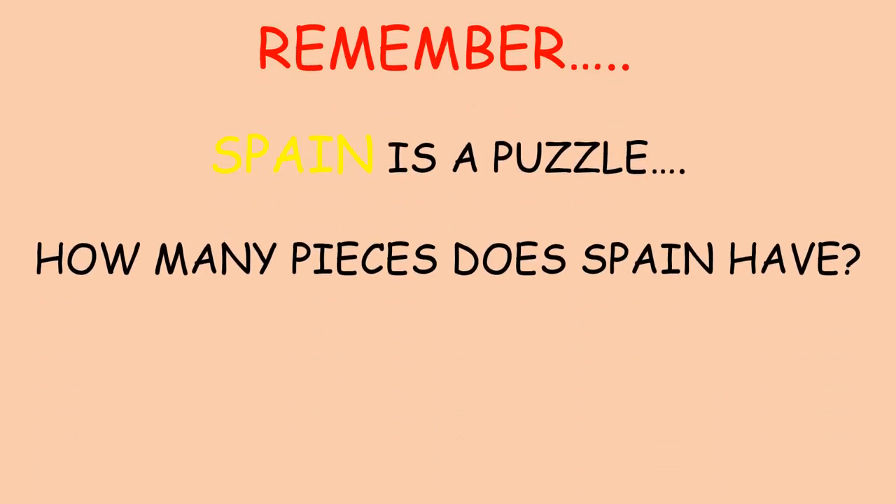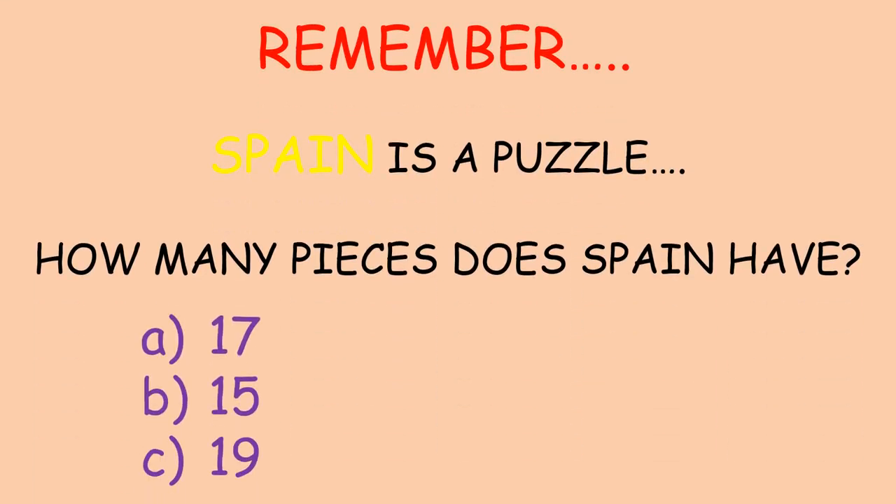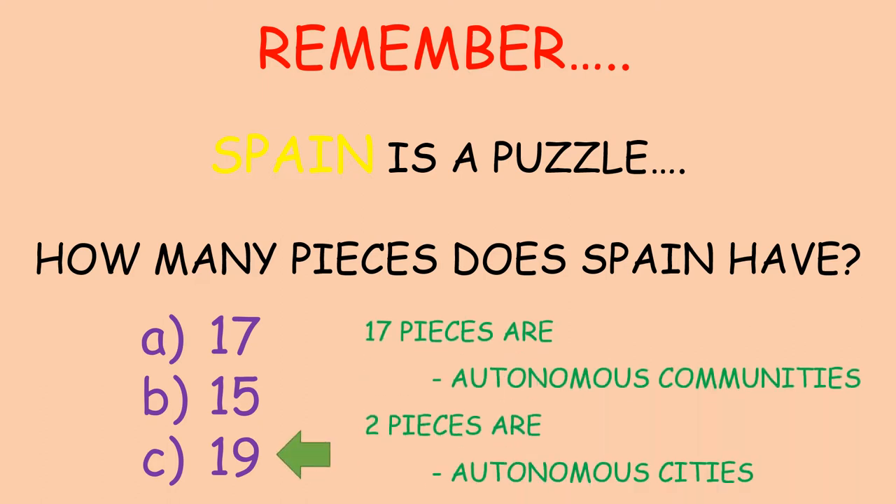Remember, Spain is a puzzle. Do you remember how many pieces Spain has? 17, 15, or 19? Well then, the correct answer is 19. 17 pieces are autonomous communities and 2 pieces are autonomous cities.